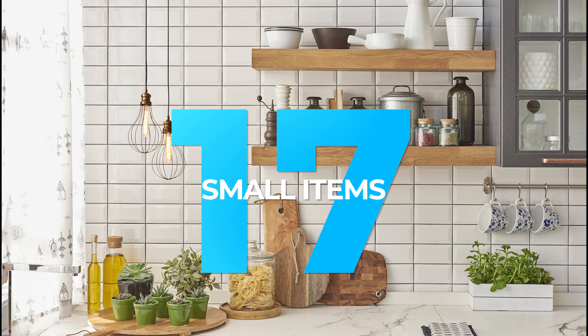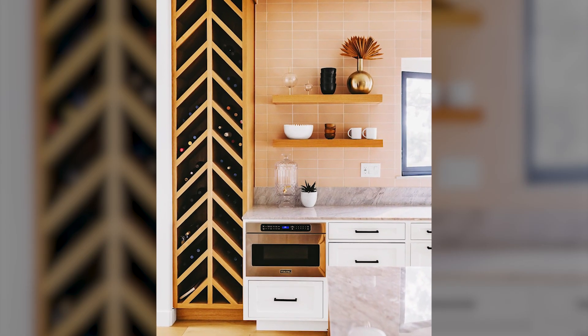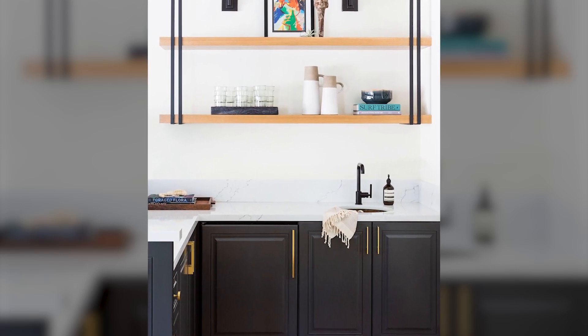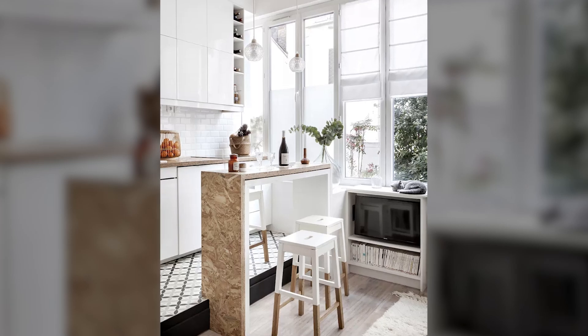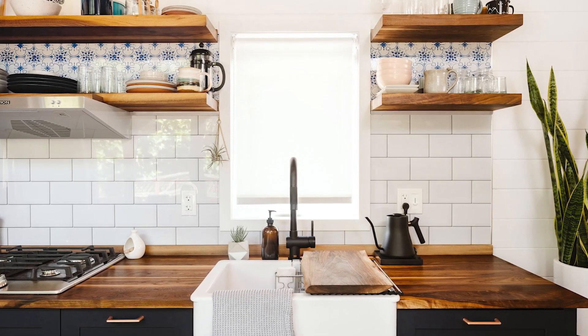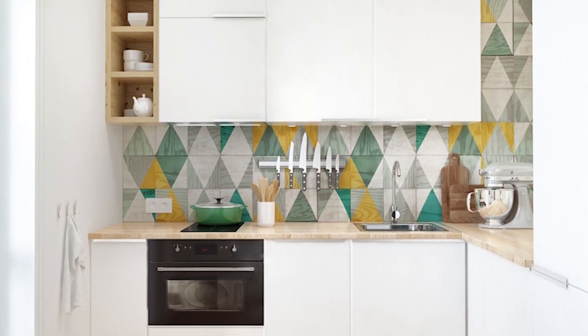17. Small Items. Adding a few pieces of artwork can really help to brighten up your kitchen and transform the space, but you don't necessarily need to go big to make an impact. A few small pieces grouped together can actually have more visual appeal than a single large piece. Smaller pieces can be just as impactful and potentially more affordable as well.